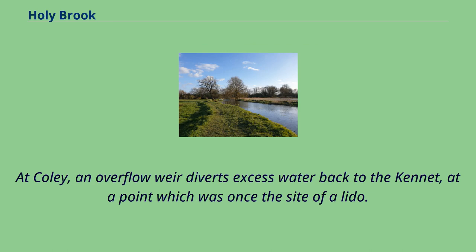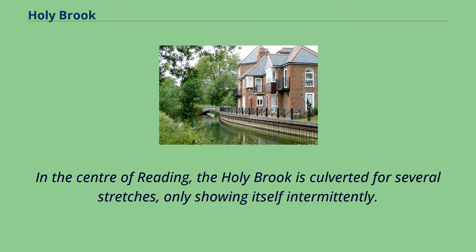At Coley, an overflow weir diverts excess water back to the Kennet, at a point which was once the site of Aledo. In the centre of Reading, the Holy Brook is culverted for several stretches, only showing itself intermittently.